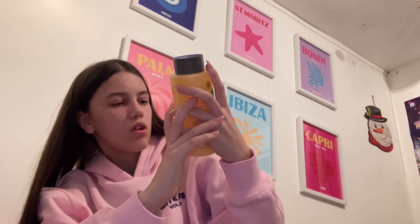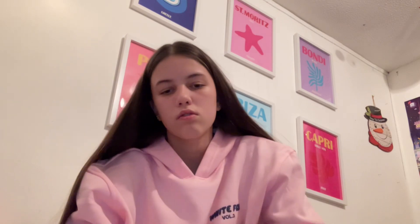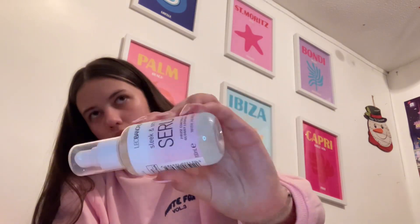I got this bubble bath — it smells really good. I also got some hair serum that protects from heat, so that'll be good if I ever use heat styling.